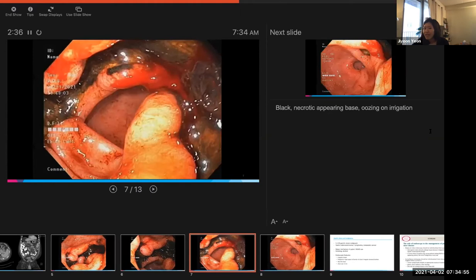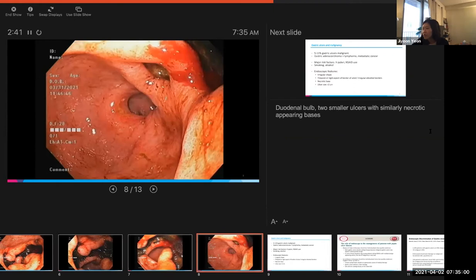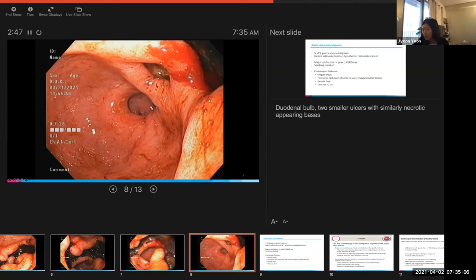Once we go into the pylorus, there are another two ulcers — one of which you can see at 11 o'clock in the duodenal bulb, and one through this area here as well, again with necrotic appearing bases.